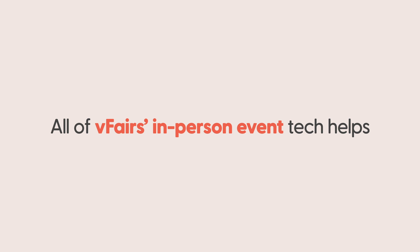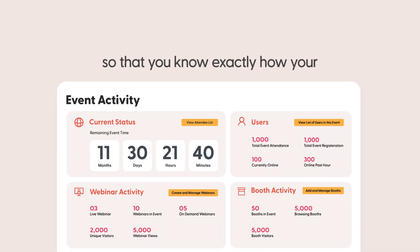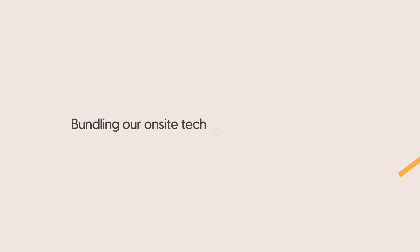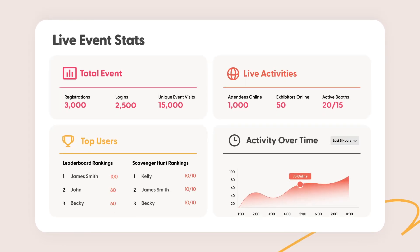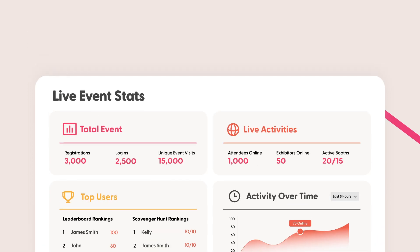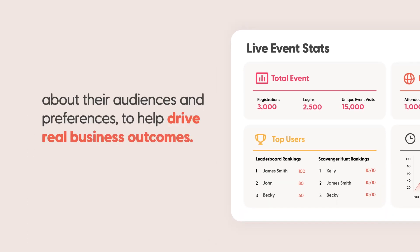All of vFairs' in-person event tech helps you collect data and metrics throughout the planning and execution process so that you know exactly how your attendees interacted with the event from end to end. Bundling our on-site tech into an all-in-one solution gives you access to attendee registration data, attendance rates, attendee engagement metrics, and attendee traffic through the event. This priceless first-party data gives organizations amazing intel about their audiences and preferences to help drive real business outcomes.